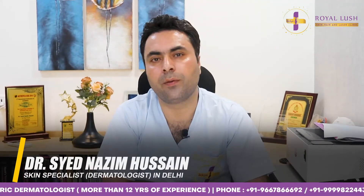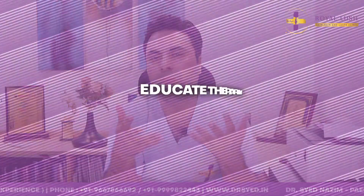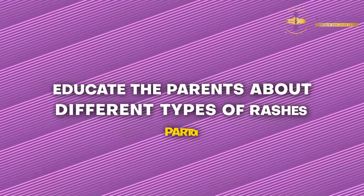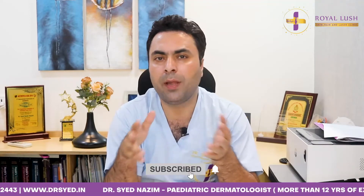Hello. Considering we have a good footfall of pediatric patients at our clinic, and sometimes the parents are very apprehensive, I have decided to take it as a challenge and educate the people and our audiences about the different pediatric rashes which do come to the dermatology clinics or to the pediatricians.